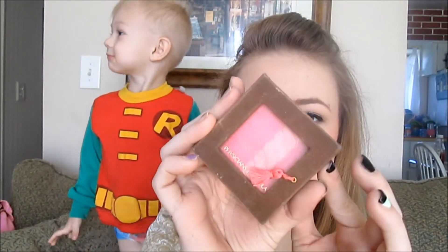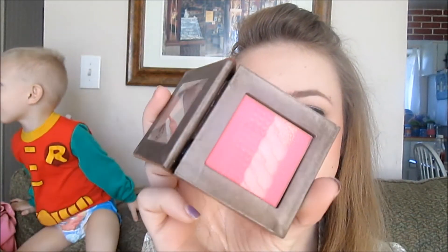Then I have my Physician's Formula blush. This is really cool because it has a mirror on the other side — when I'm doing my makeup tutorials I either stick it in the back of my mirror or use it like this.